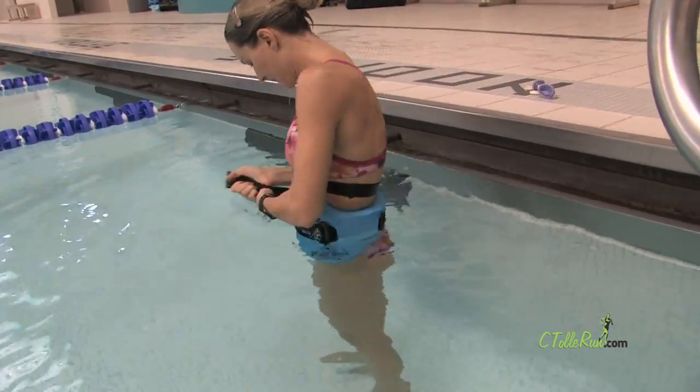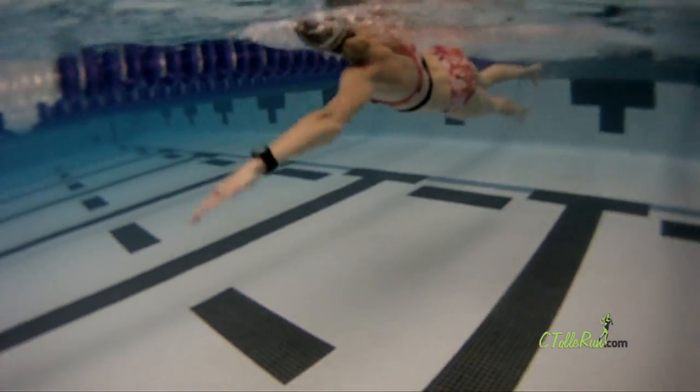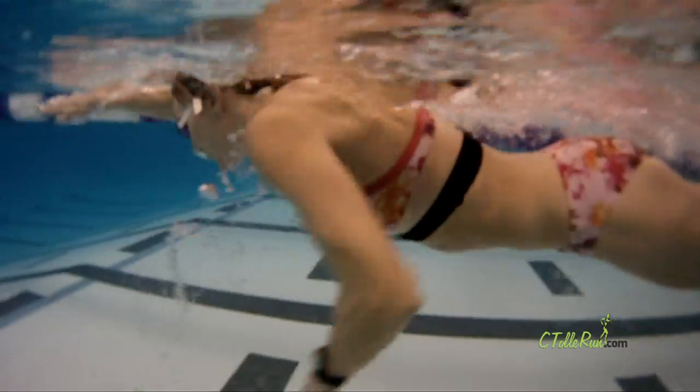If you're not as comfortable in the pool as you are on the roads, you can always strap on an aqua belt. I usually swim a few laps as a warm-up just to boost my heart rate.